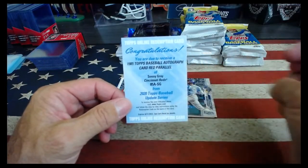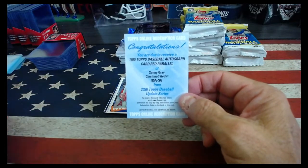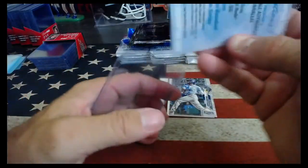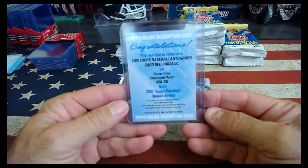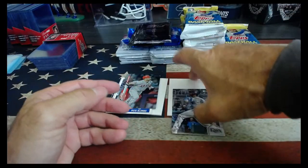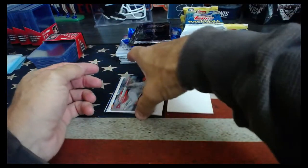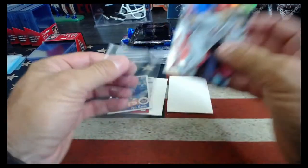1985 Topps Baseball autograph card, Red Parallel, Sonny Gray, Cincinnati Reds. Lee! A little redemption card for you. Another Rosarena. Pujols — still hitting bombs. Ethan Small for the Brewers.